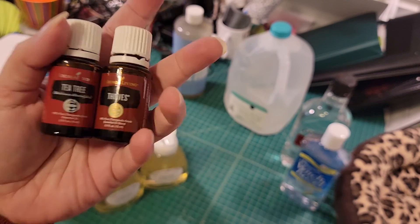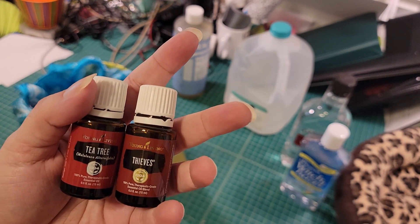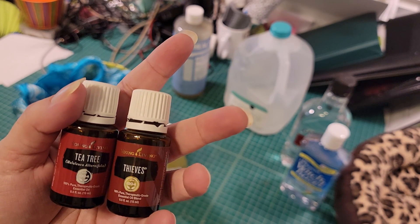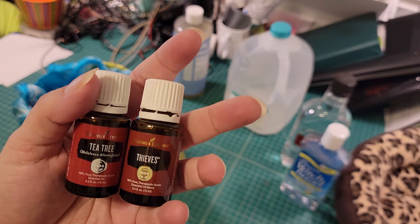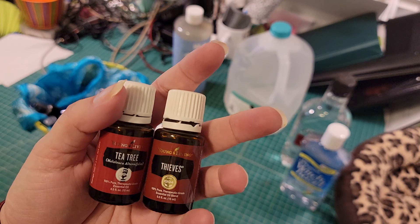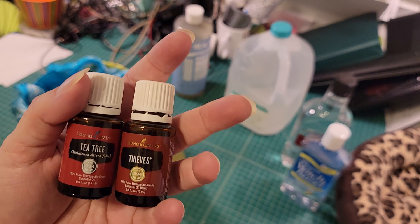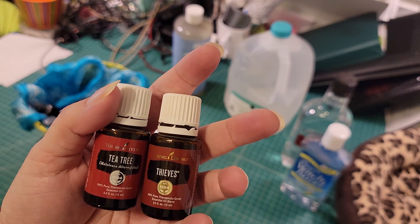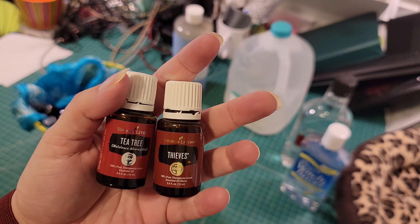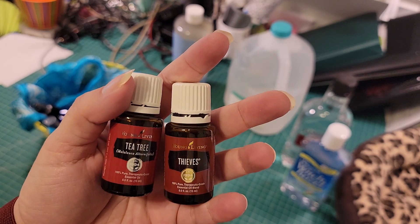Thieves oil comes out of a legend. Around the time of the Black Plague, there was a group of thieves who would steal from people who had just died of the plague, but these thieves never got sick. They eventually got caught, bribed their jailer, and told him the combination of oils and herbs they were using. That combination later became known as thieves oil. It's a legend, but I like to believe there's a grain of truth in every legend.